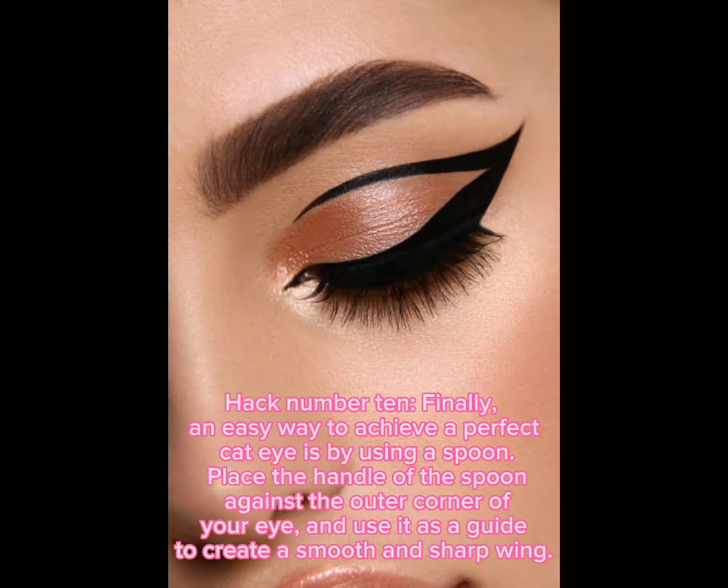Hack number ten: finally, an easy way to achieve a perfect cat eye is by using a spoon. Place the handle of the spoon against the outer corner of your eye and use it as a guide to create a smooth and sharp wing.